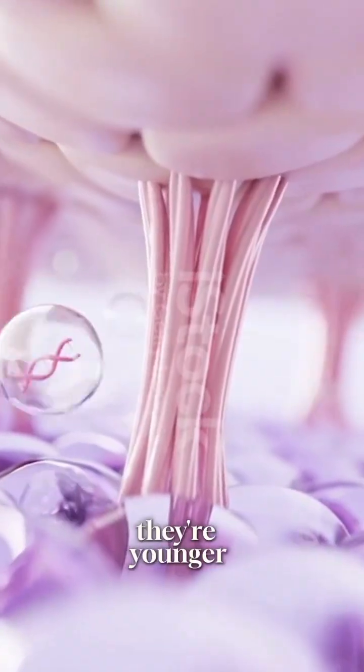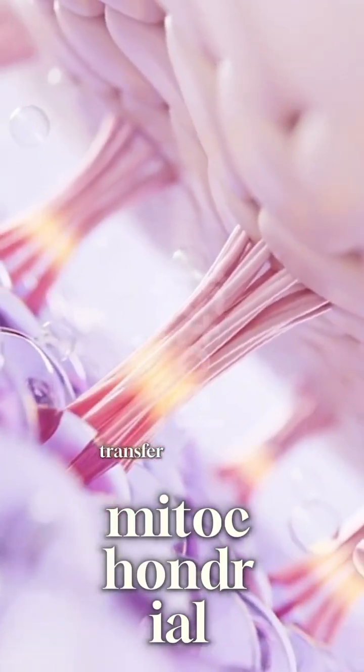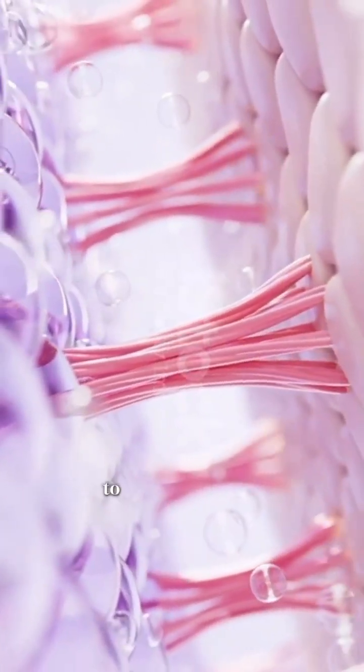Functionally, they're younger and they work better because they transfer mitochondrial DNA. On top of that, they help to activate regenerative pathways such as Wnt, Notch, and mTOR.